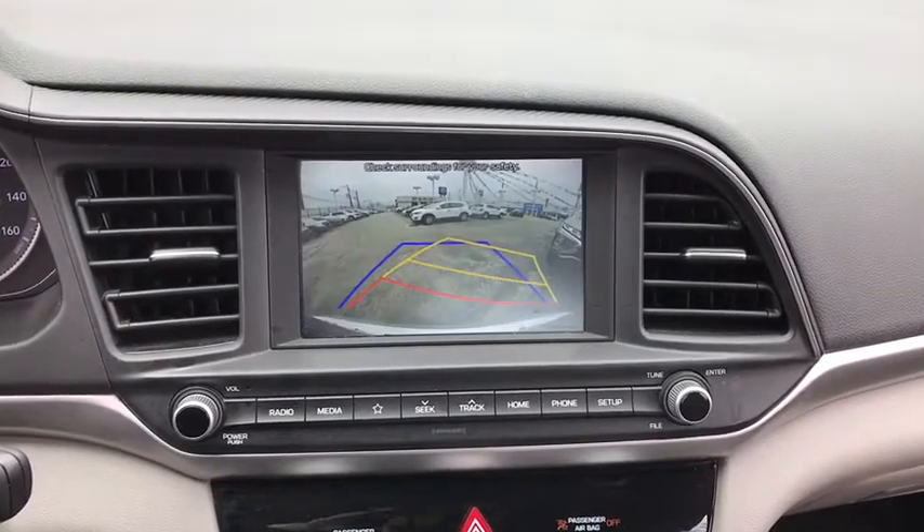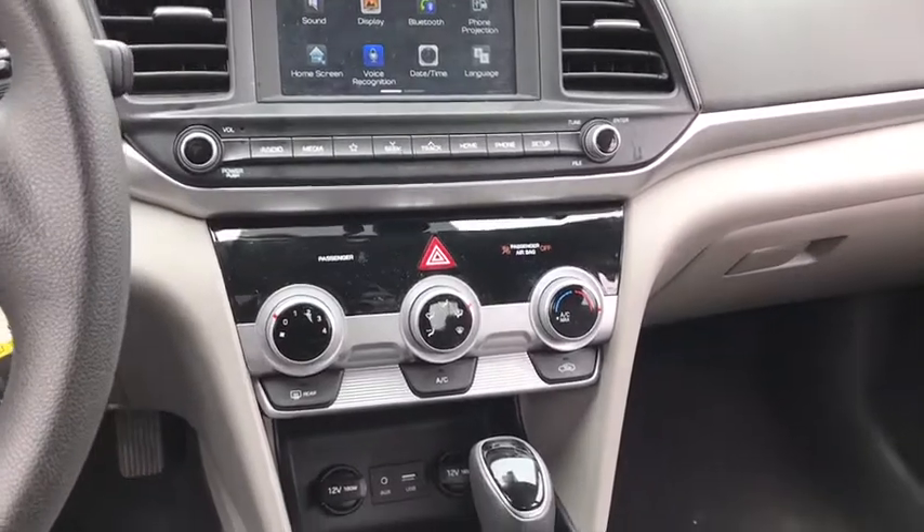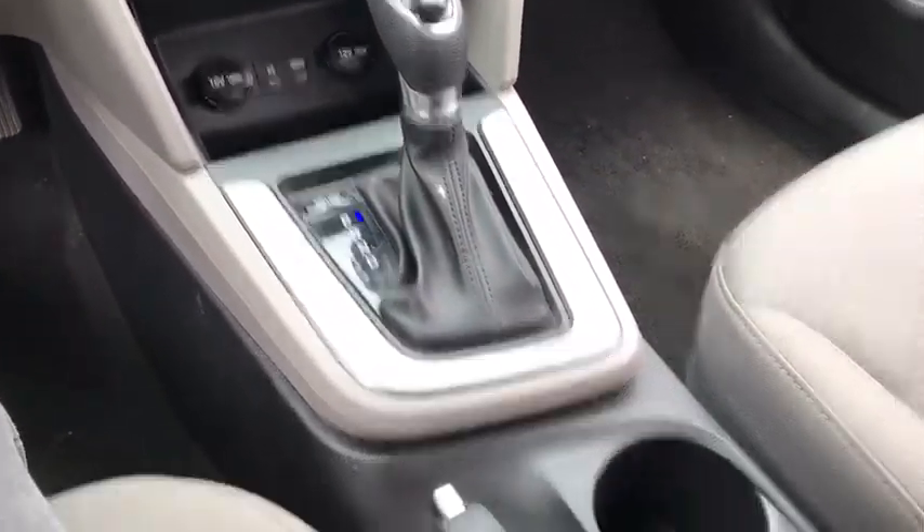Traction control, dual airbags, alloy wheels, power steering, four-wheel disc brakes, rear window defroster, power windows, security system.